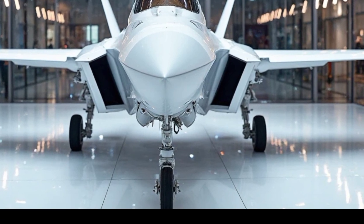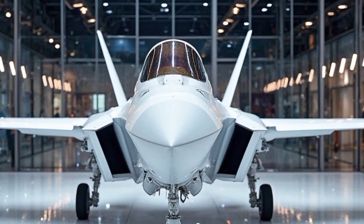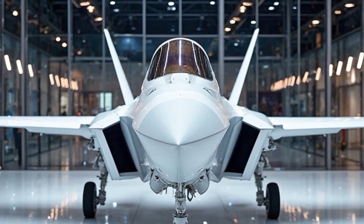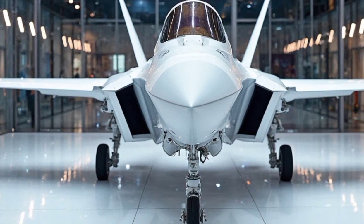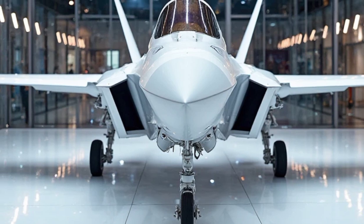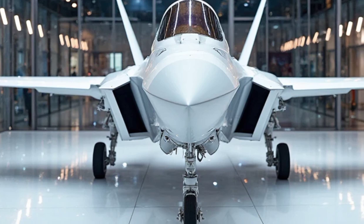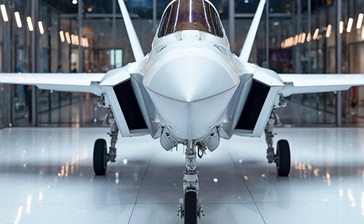Stepping inside, the cockpit is a futuristic blend of technology and precision. The traditional gauge-heavy design of older jets is replaced by a sleek, all-glass cockpit with a massive touchscreen interface. The pilot's helmet is integrated with the jet's sensors, allowing for an immersive augmented reality experience. Everything from navigation to targeting can be managed with a glance or a voice command.